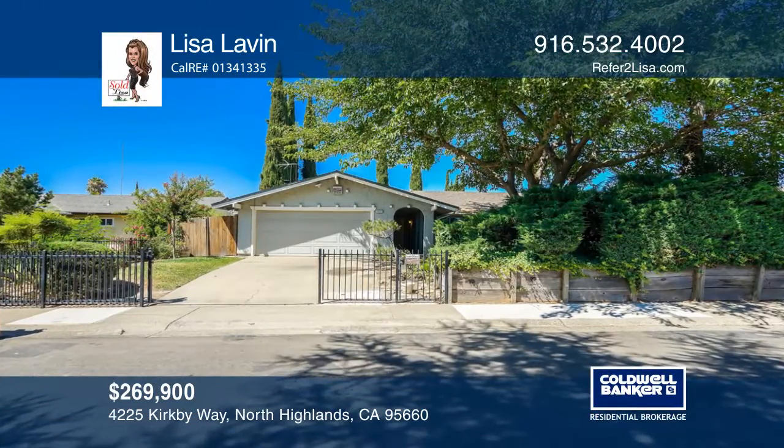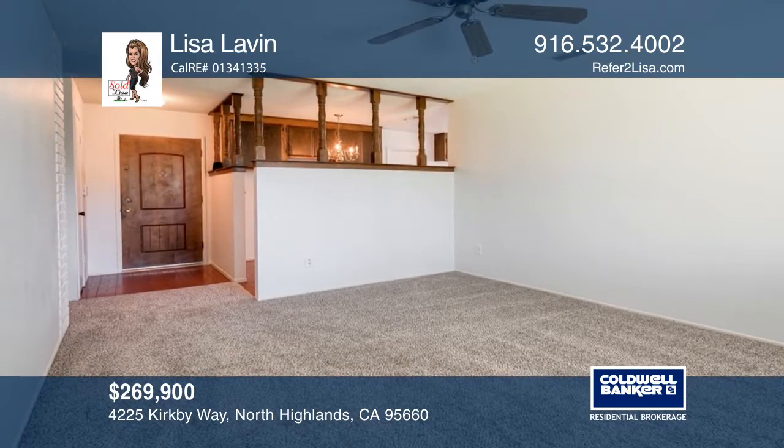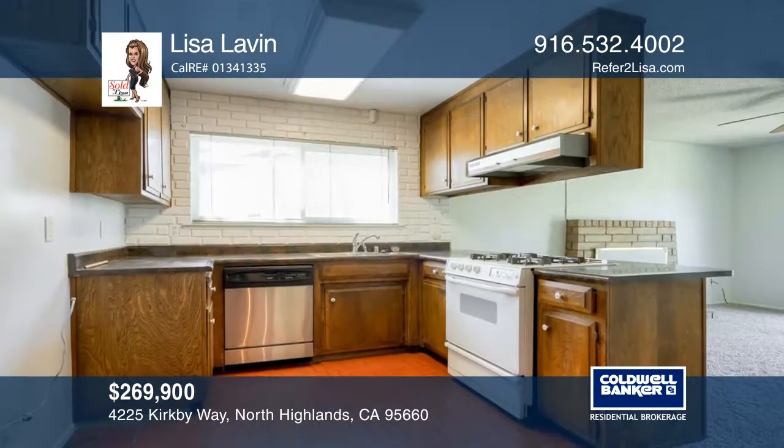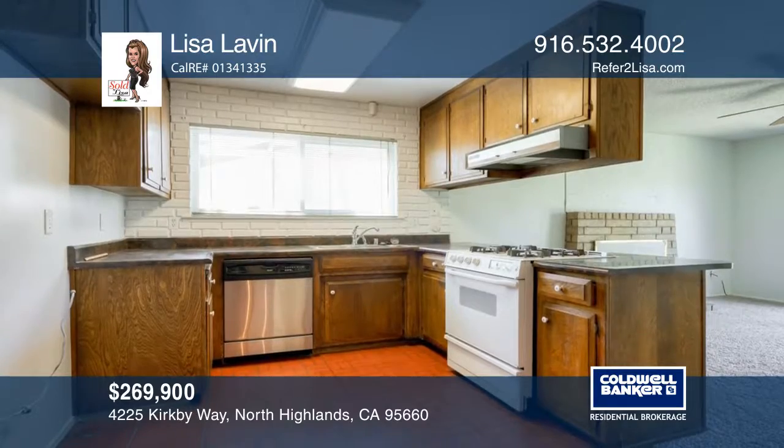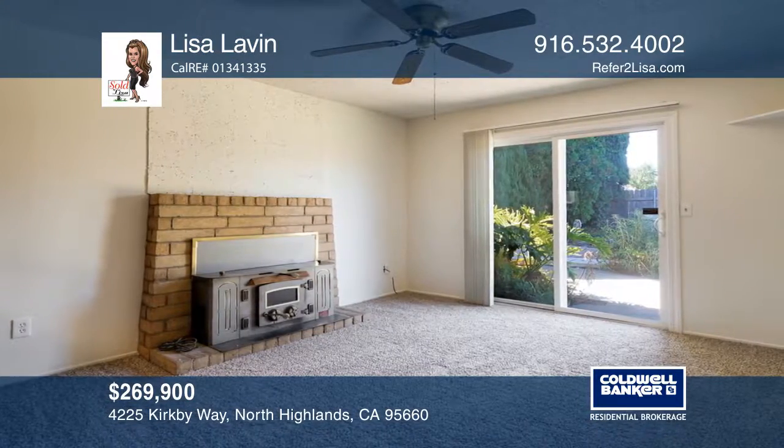Charming is an understatement in this storybook home that has been superbly cared for. Amenities include four bedrooms and two full baths along with a large yard and a patio. The light and bright interior boasts newer carpet and paint.